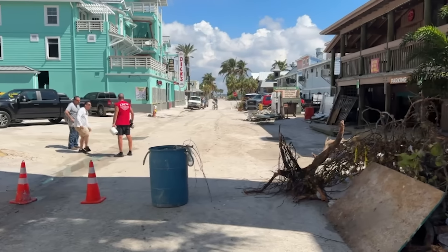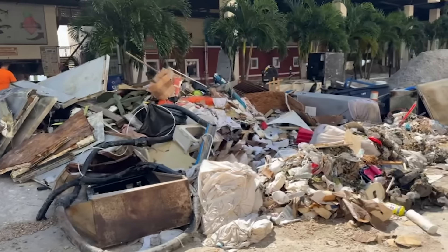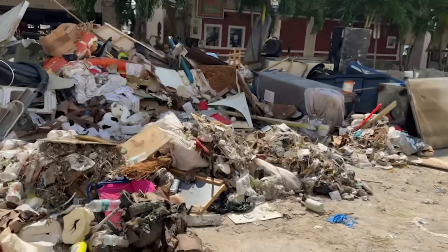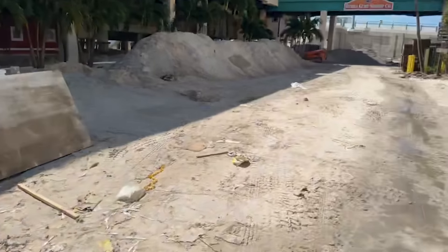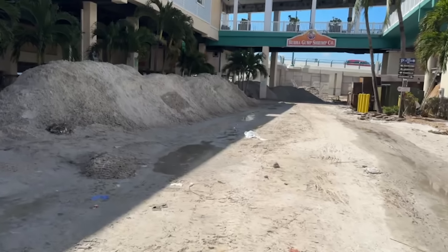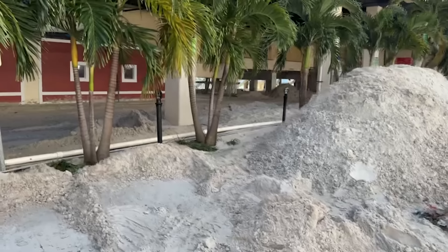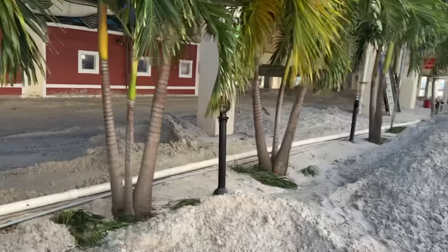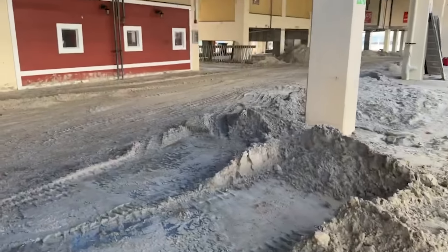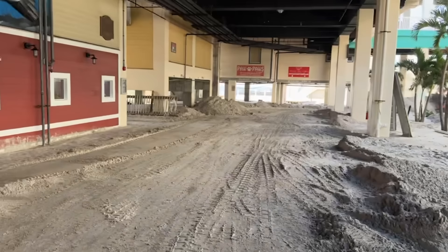We've had two big dump trailers come through and we've filled them up, but it looks like the pile just keeps getting bigger — two full dump trailers and our pile has gotten bigger still. Good news is the street is almost completely clean of dirt. Captain Joe's been hard at work making some big sand castles around. The other side is almost clean of sand as well. Really, really great progress — we can actually drive trucks through here now.